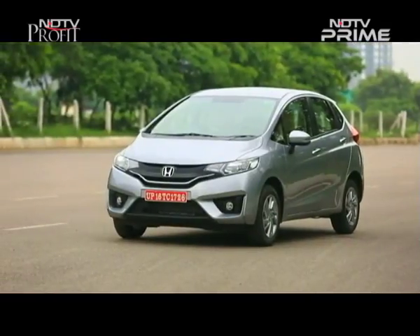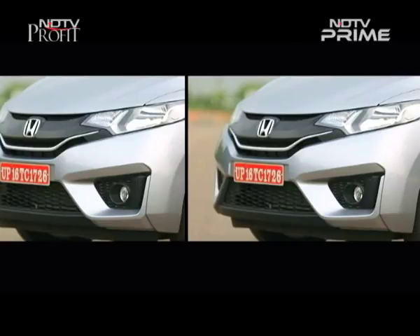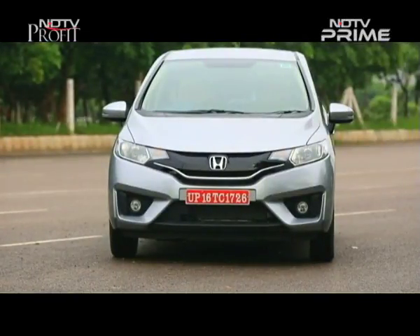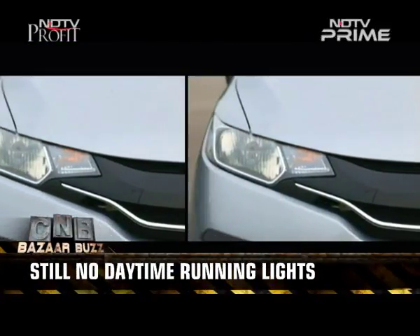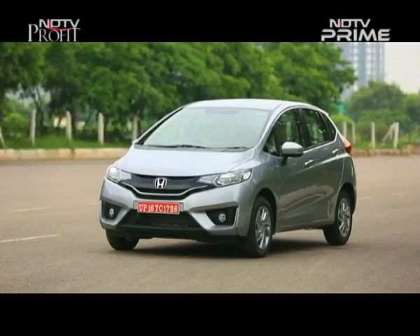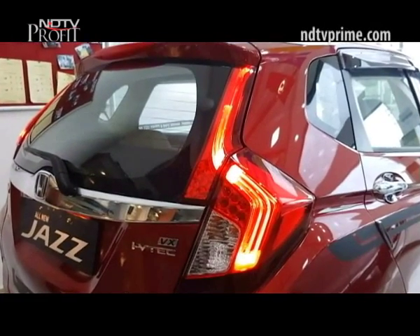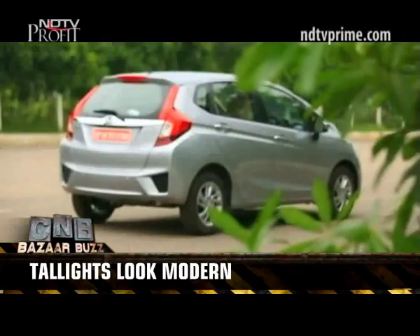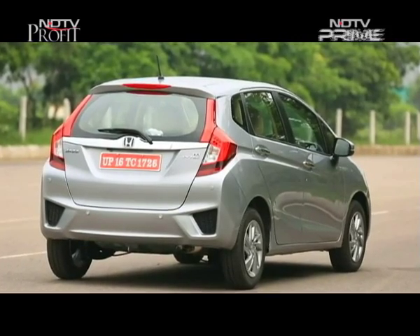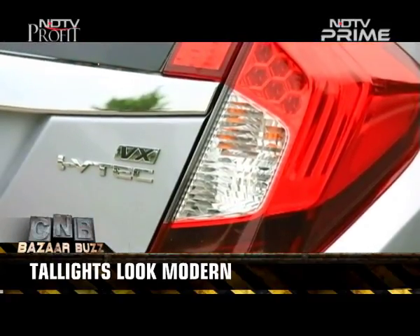That is it when it comes to styling changes, so you can stare at it all you want but you won't be able to pick out any differences in the face — because there aren't any. Still no DRLs on this baby, even at the top spec. Maybe the actual MMC would bring those in, considering the Hyundai i20 and the Maruti Suzuki Baleno have got them. That tail light cluster does bring some sexiness to the car though, with better congruity between the two split parts. Honda is calling them LED wing lights, and it makes the car look more modern for sure.